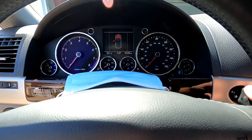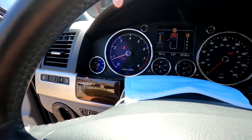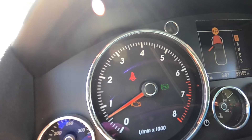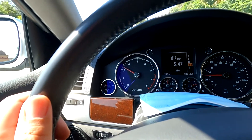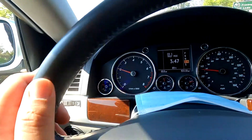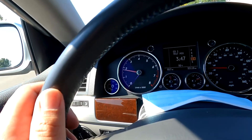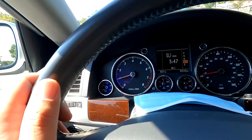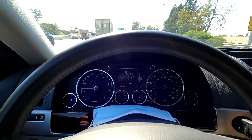Now with the oil change done, let's start it up and see if the check engine light went away. Looks like it's still there, so I cleared it with the scanner. I've driven it for about 10 miles and it hasn't come back yet. Before the oil change I tried clearing it and it came back on almost immediately when I put it in drive, so that seems like a good sign. I'll do a longer drive over the next couple of weeks and update you then. If you enjoyed the video, hit that like button, and subscribe for more videos like this — thanks for watching.